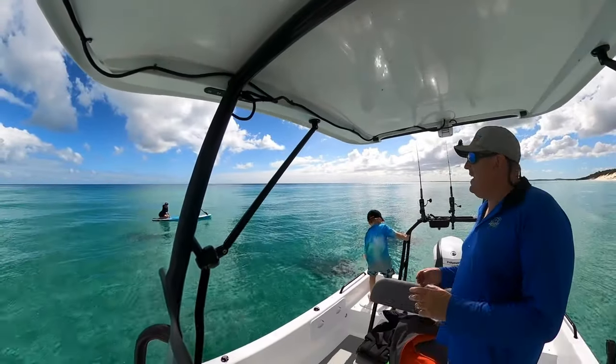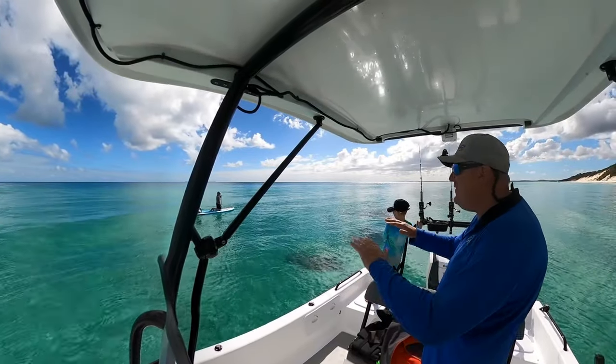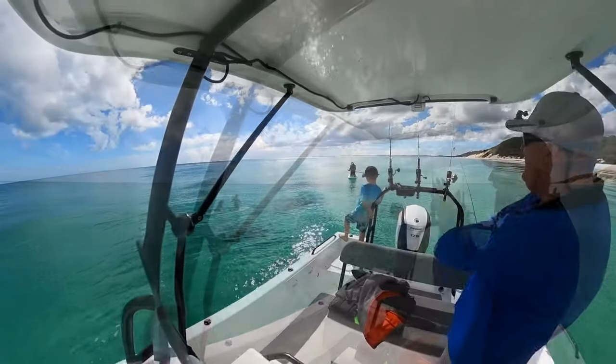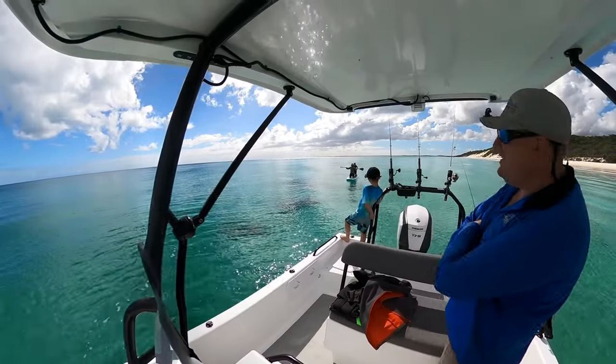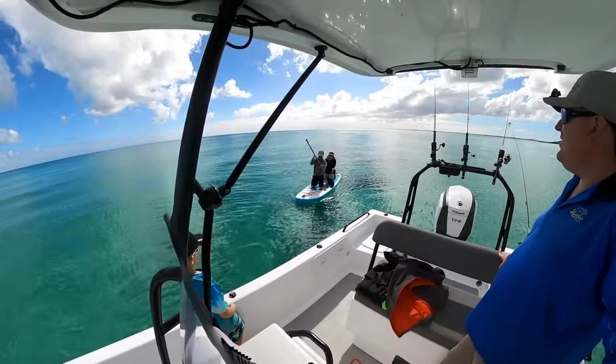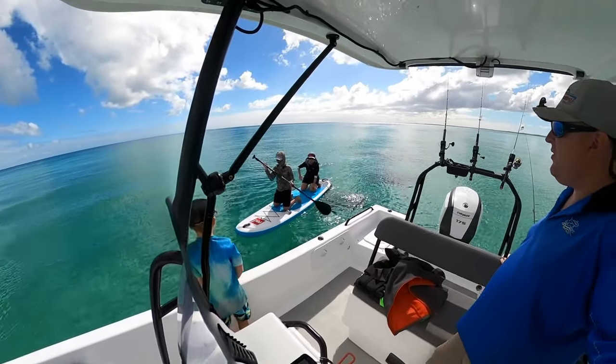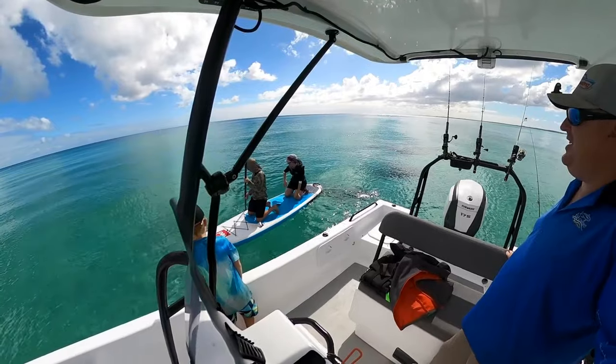Can they come alongside without falling in? There's a bit of swirl moving around. They're arguing about the best way to come in alongside. We're about to have a collision at sea!